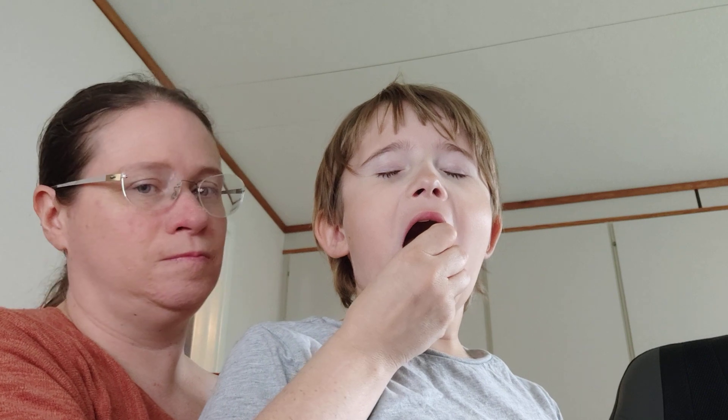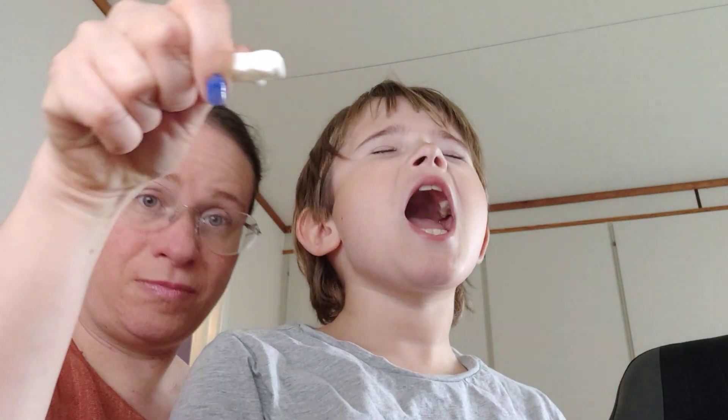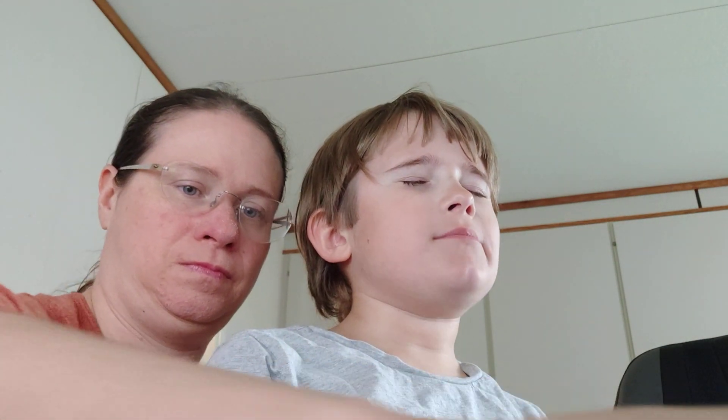Alex, your turn. Don't say the colors to him. Next. Next. Wait, am I allowed to look? Yeah, you're allowed to look. Don't say how it was yet.